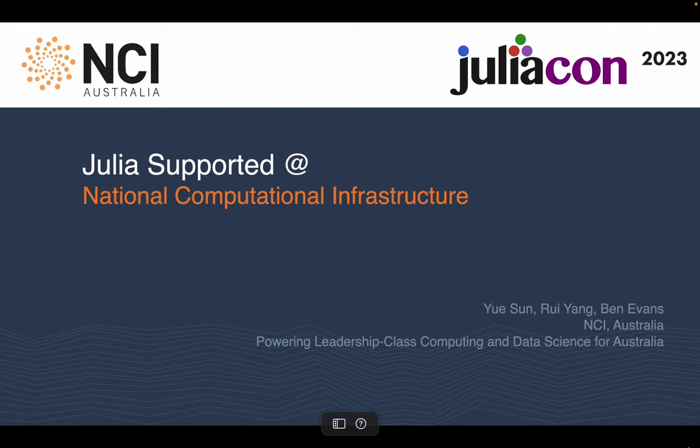Hello everyone, my name is Yue Sun from National Computational Infrastructure Australia. Our team at NCI support our users to run their Julia code on our machine, Gadi.